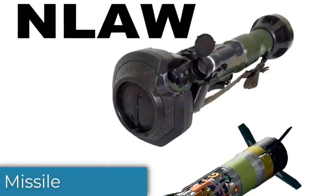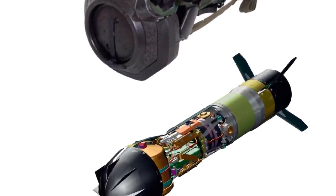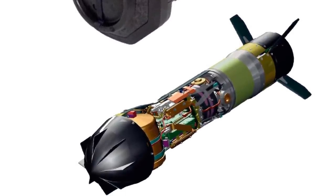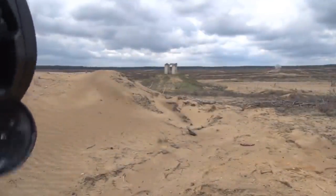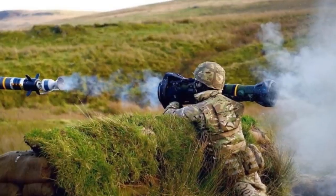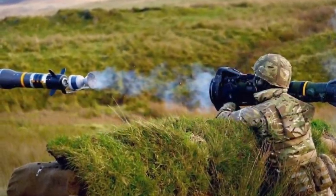The NLAW missile measures 1.2 meters in length and weighs 12.5kg. It is equipped with an armor-piercing warhead capable of destroying heavily-armored main battle tanks in a single shot. The missile is launched using a low-powered ignition. After the missile has traveled a certain distance, its primary rocket ignites, sending the missile onto the target.